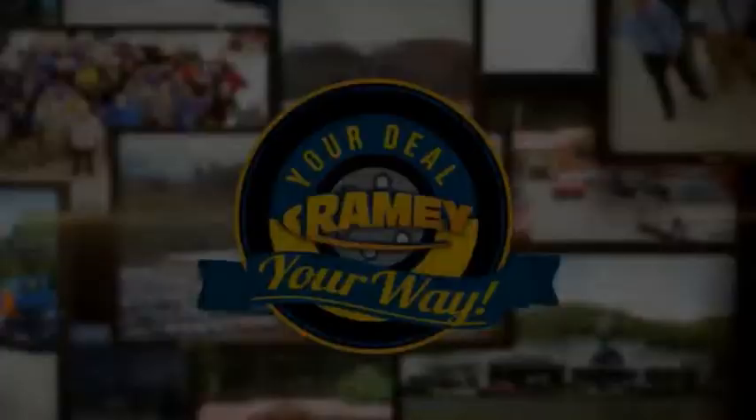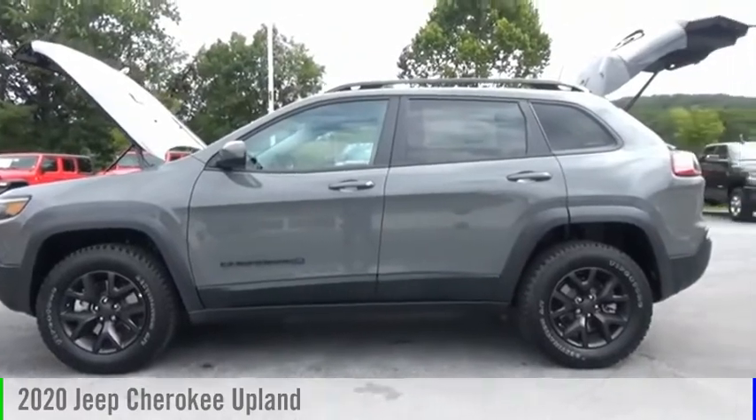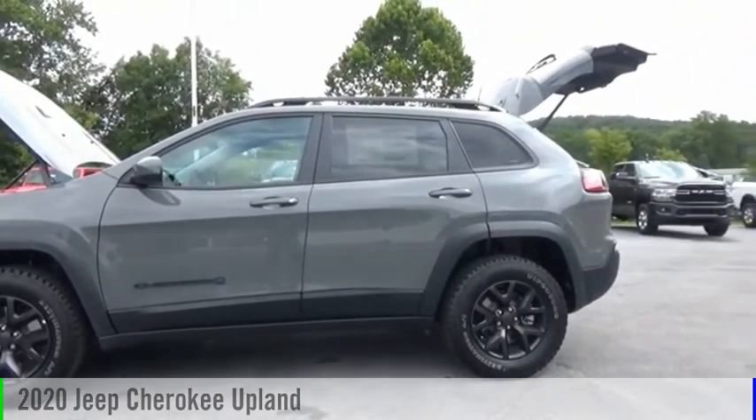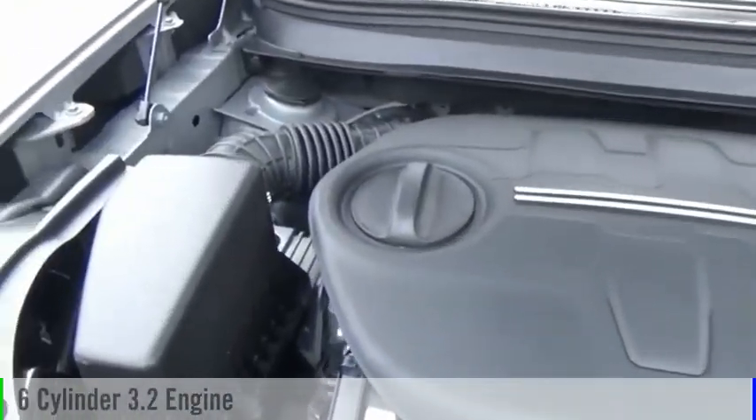Amy, it's your deal, your way. Make a great choice today with the 2020 Cherokee. This vehicle is powered by a four-wheel drive, six-cylinder, 3.2-liter engine.